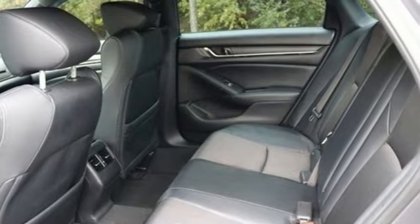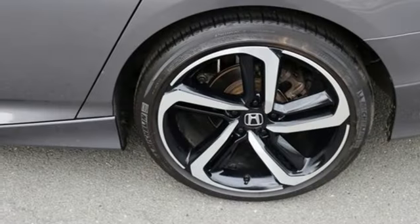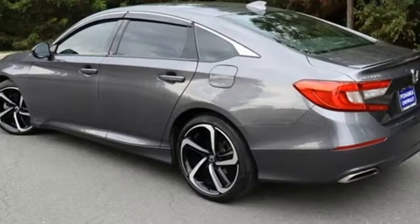Bluetooth wireless audio streaming, adaptive cruise control with low-speed follow, dual zone climate control, Apple CarPlay, Android Auto.